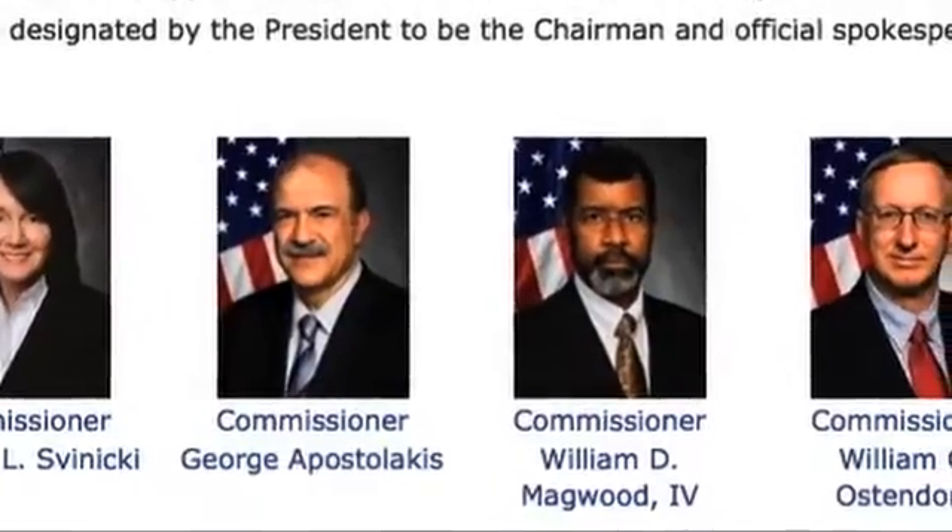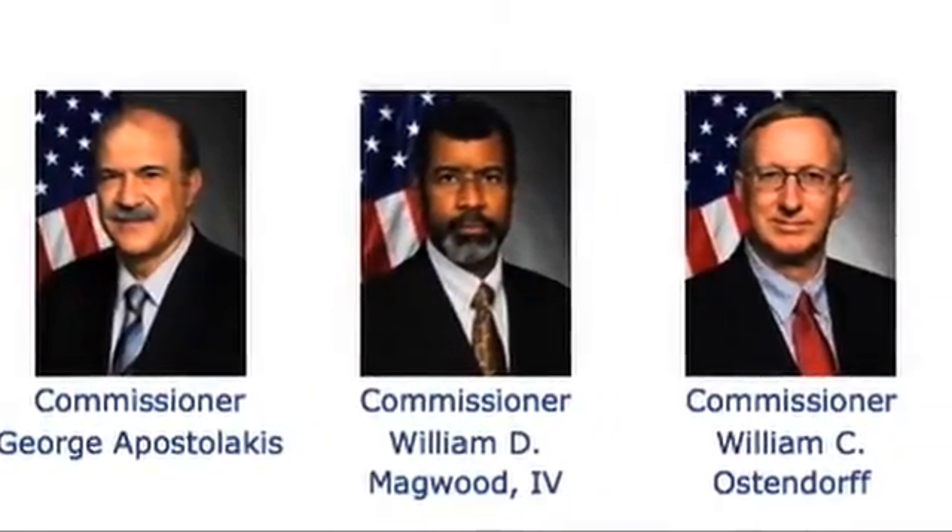Two plants in the southeast — the Vogel plant in Georgia and the VC Summer plant in South Carolina — are anxiously awaiting NRC approval. What's the rush? There are no pressing power requirements in either Georgia or South Carolina, and when these plants are built, electric rates are going to go up a lot. Congressional pressure and industry pressure are being put on the NRC to get these plants licensed, and the states are eager to put about 4,000 unemployed construction workers to work. This isn't about safety — it's about political pressure.